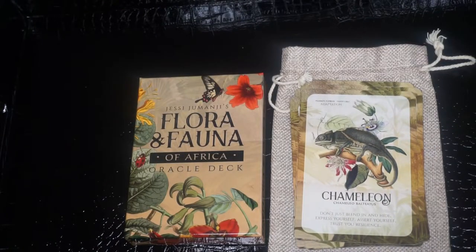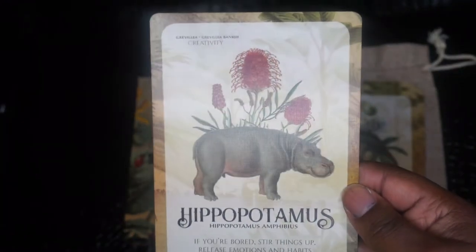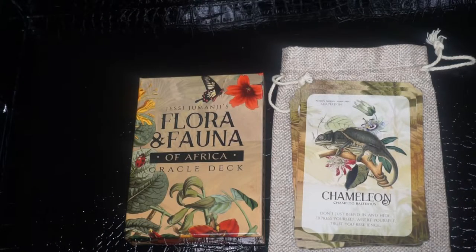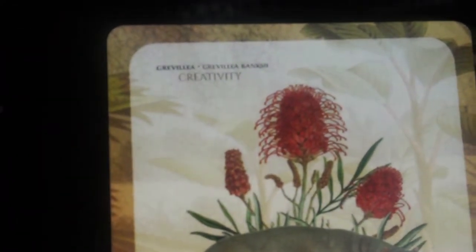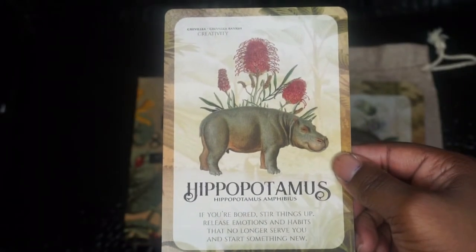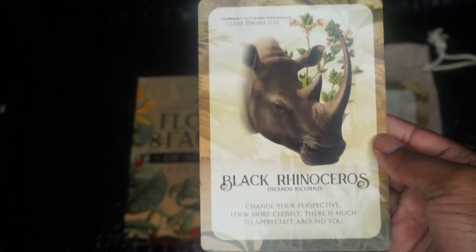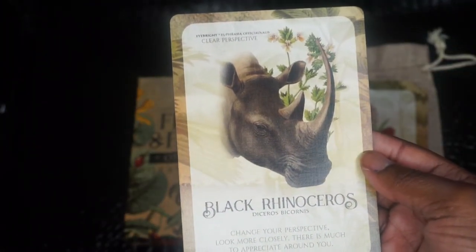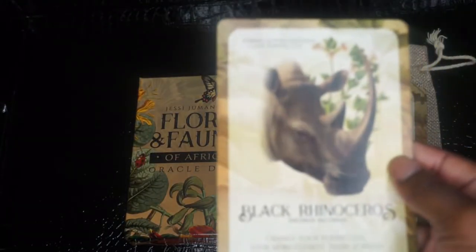I have some passion flowers. Next we have Hippopotamus. The keyword is creativity and the botanical is Grewia — I don't know how to say that flower. Next we have Black Rhinoceros. The key phrase is clear perspective and the flower is eyebright.